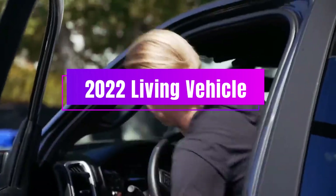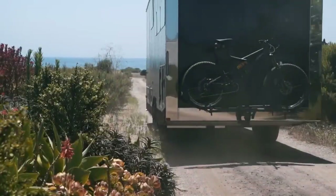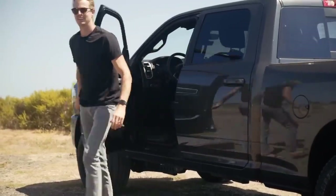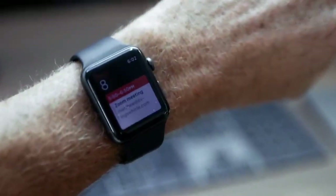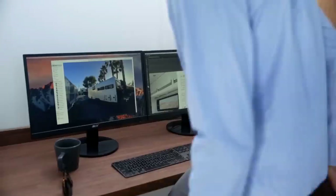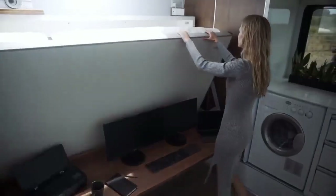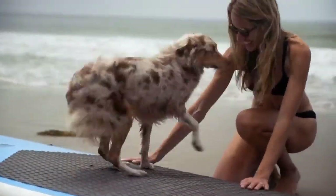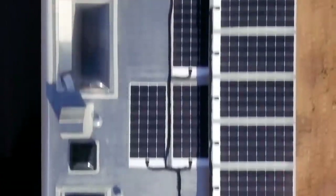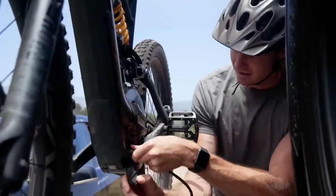The 2022 Living Vehicle is a cozy home with everything you need that can travel with you and power itself with the sun. It lets you enjoy the outdoors on your own patio, pamper yourself in a luxurious bathroom, and entertain yourself with a giant screen and surround sound. This mobile masterpiece has a kitchen with all the appliances, a bedroom with a home theater, and a washing machine. It can even charge your Tesla Cybertruck. The ultimate living experience on wheels can be yours for $300,000.